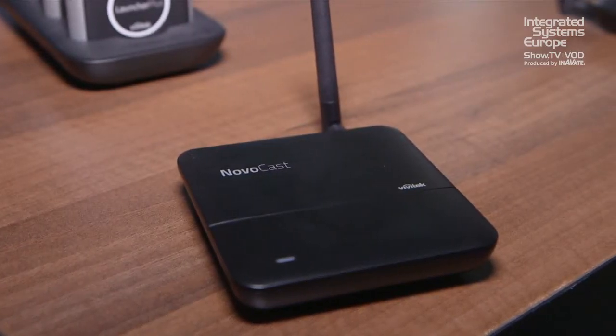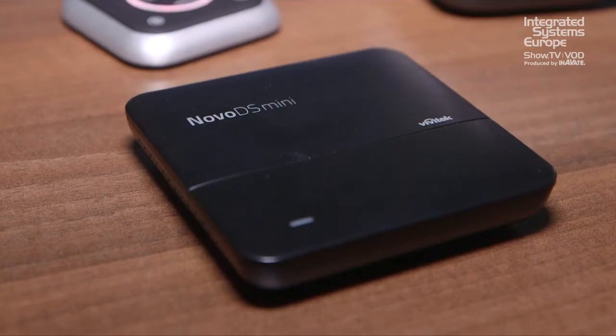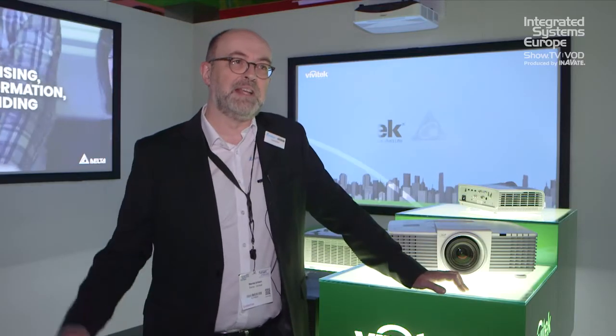The NovoCast is an education product, but we also have our Novo DS Mini, which is a signage product. From the touch panel side, there's nothing really new — we just show you our full range of Novo touch panels from 65 up to 98 inch.